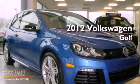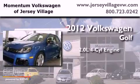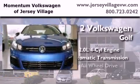This is a brand new 2012 Volkswagen Golf. It features a 2.0-liter four-cylinder engine, an automatic transmission, and all-wheel drive.